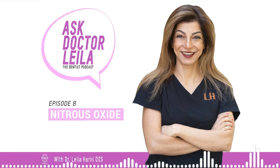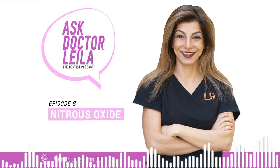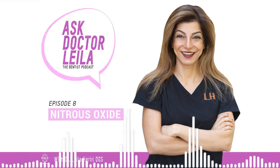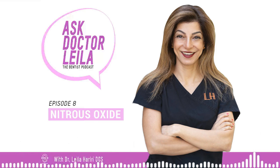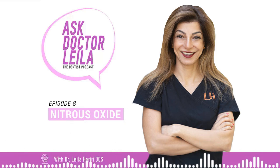Like always, any questions or concerns or further explanations needed, please reach out to Ask Dr. Leila. Wishing you all an amazing day ahead and talk to you next week. Bye!